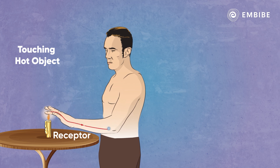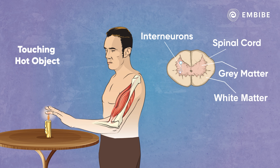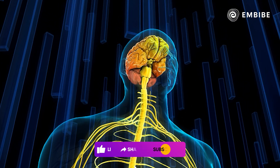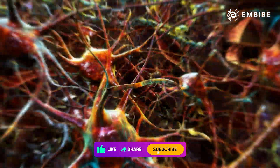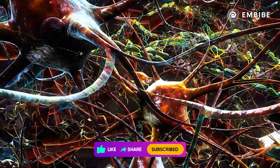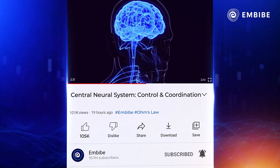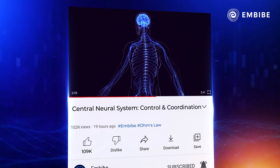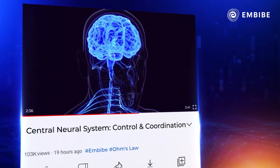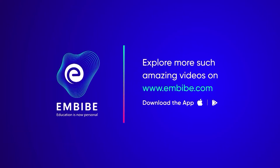Reflex action is an involuntary, unplanned sequence or action and a nearly instantaneous movement in response to a stimulus. This is how every action is performed in the human body, from the simplest tasks to the most complex ones. Discuss in the comments below how you think the task of running is performed by the central nervous system. For more short informative videos, log on to imbibe.com or download the app now.